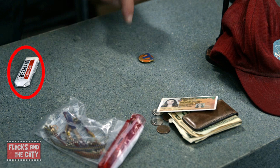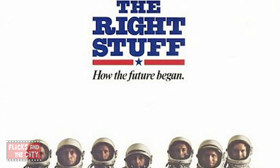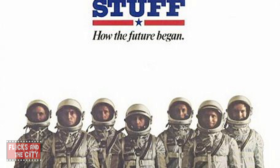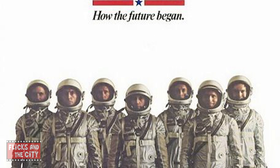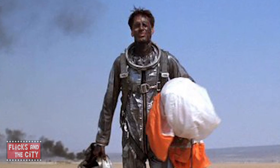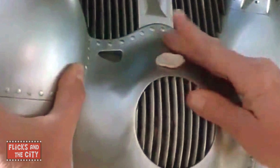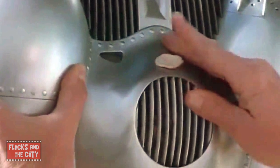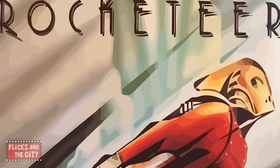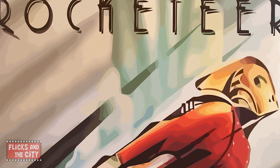Among the stuff Casey gets back from the local police is a pack of Beeman's Gum, which is a nod to The Right Stuff, an early 80s movie about military test pilots in America's first efforts at manned spaceflight. In The Right Stuff, pilot Chuck Yeager asked for some Beeman's Gum before a flight. The same gum also saved the day in the plot of the 1991 Disney movie The Rocketeer, which brought to life the jet-packed superhero created by comic book artist Dave Stevens.